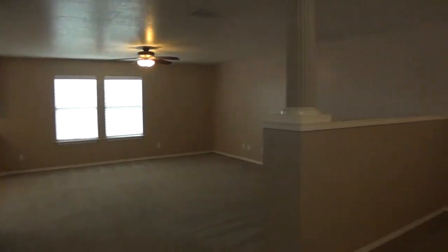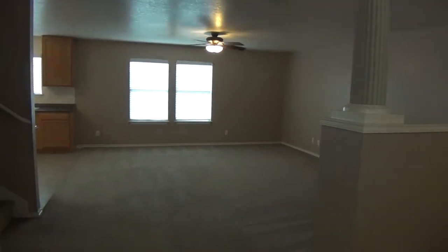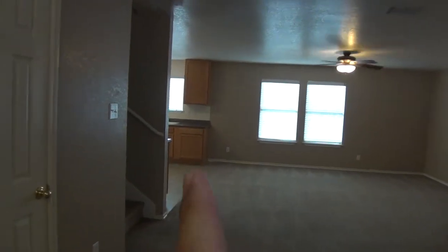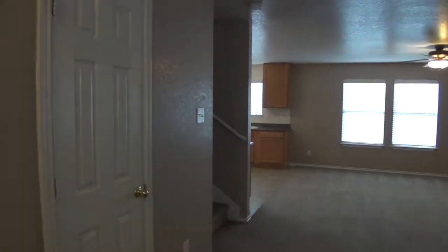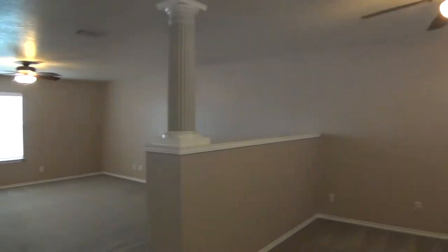To my immediate right is the dining room. We have the living room. Around the corner is the kitchen, breakfast nook, and access to the two-car garage. And then we have the half bath. We have ceiling fans throughout the house and neutral colors throughout the home.